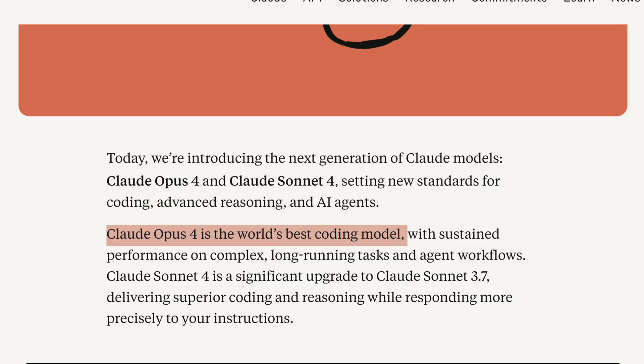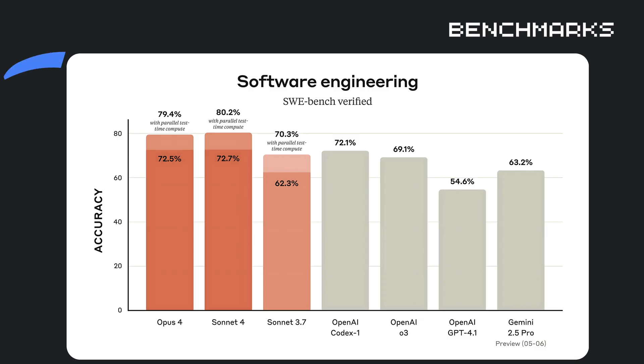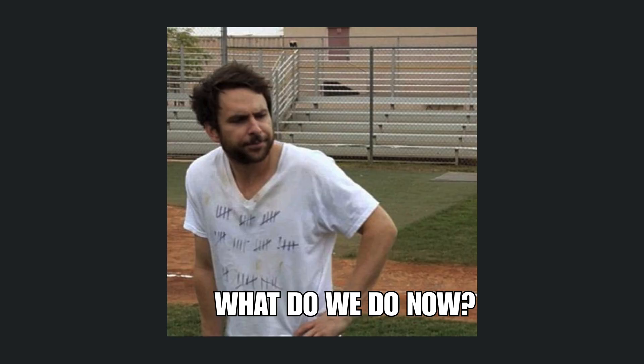Claude 4 just proved it can code independently for seven straight hours and beat every other AI on the software engineering benchmark. If you're a professional who uses AI tools, the next three minutes will show you exactly why this matters and what you need to do about it right now.